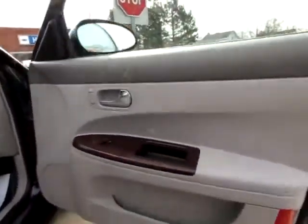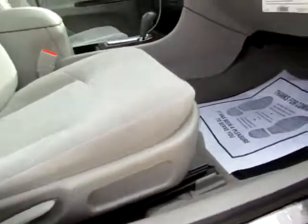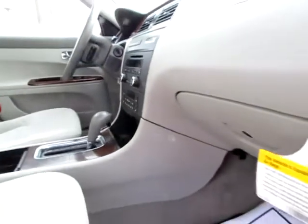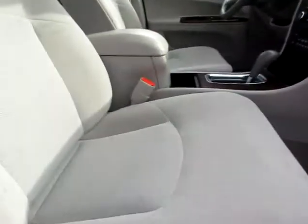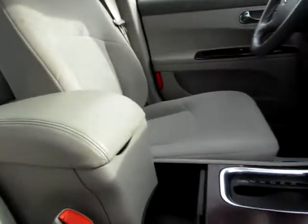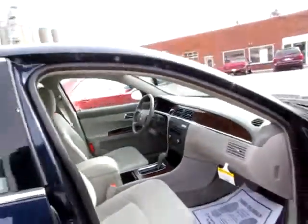The inside is just as clean and well cared for as the outside is beautiful. Floor is clean. Vinyl is without dirt. The seats are well preserved — almost new. What a deal.